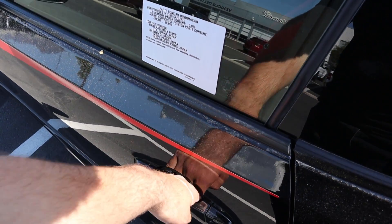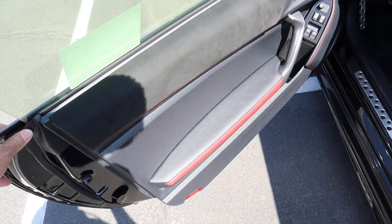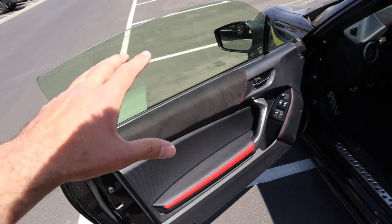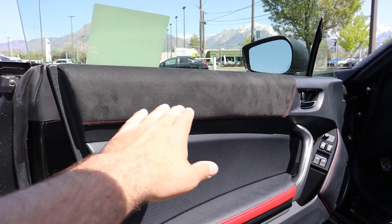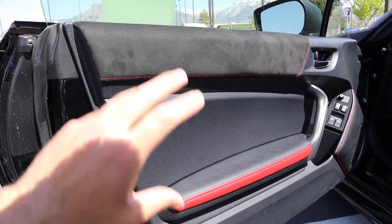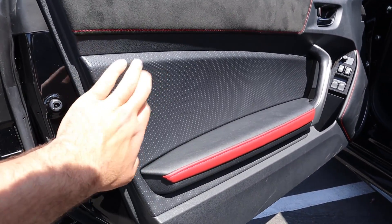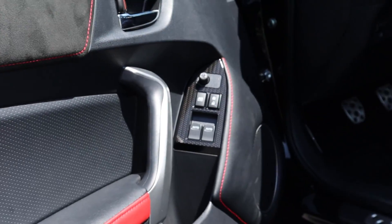Coming to the side, we do have keyless entry — just touch it and it'll unlock. Opening up, here is the door panel on the front. You've got alcantara at the top and leather down here. I like the contrast with the red and black — I think it's a really cool look. The lower portion is hard touch but it's there for design purposes, and you've got all your regular window controls in that area.